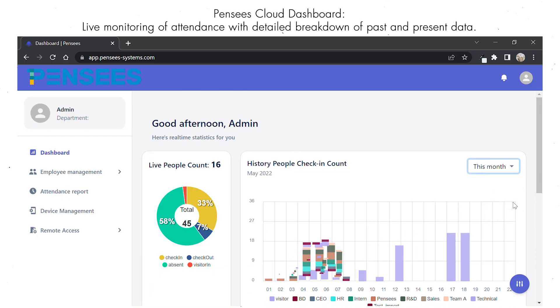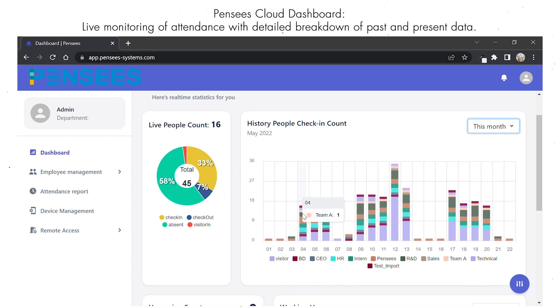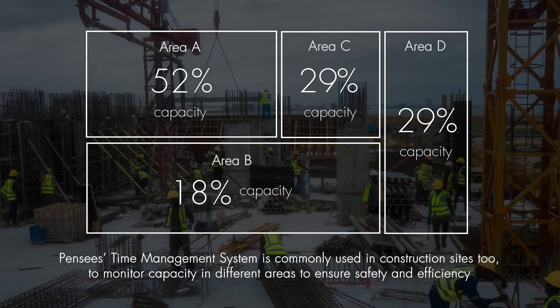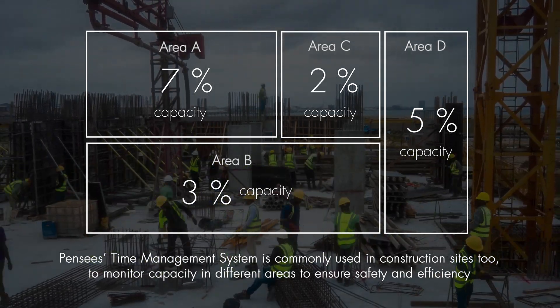The Pansy's cloud dashboard allows for live monitoring of attendance with detailed breakdown of past and present data. The time monitoring system provides live statistics on people count and capacity. This is commonly used in construction sites to monitor capacity in different areas to ensure safety and efficiency.